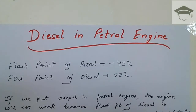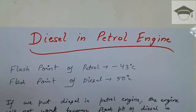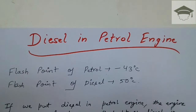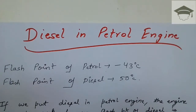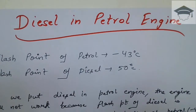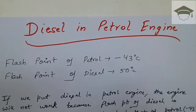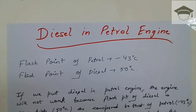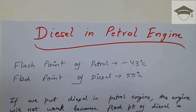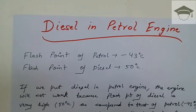Welcome to my channel. In this video I would be explaining what happens when you put diesel in a petrol engine. If you are new to this channel, please subscribe and press the bell icon. Do share this video and press the like button if you find it helpful. Check the description below for more detailed content.